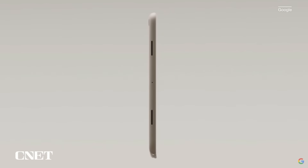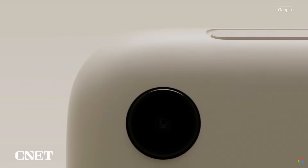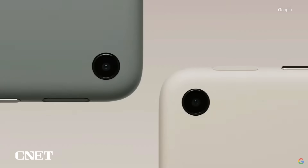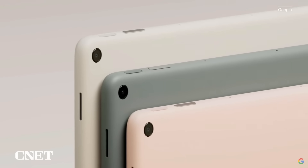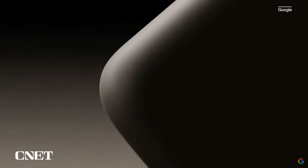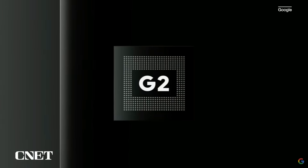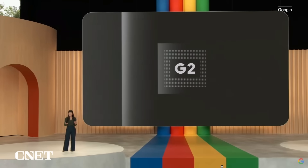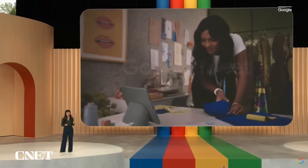A premium aluminum enclosure with a nano-ceramic coating that feels great in the hand and is cool to the touch. The world's best Android experience on a tablet, powered by Google Tensor G2 for long-lasting battery life and cutting-edge personal AI. With Tensor G2, we optimized the Pixel camera specifically for video calling.